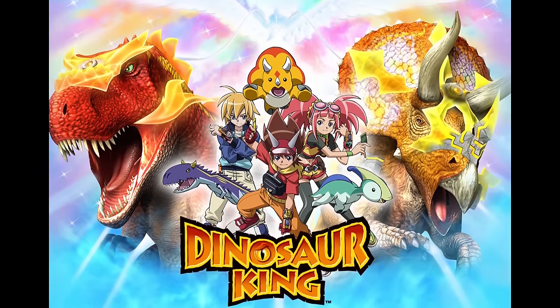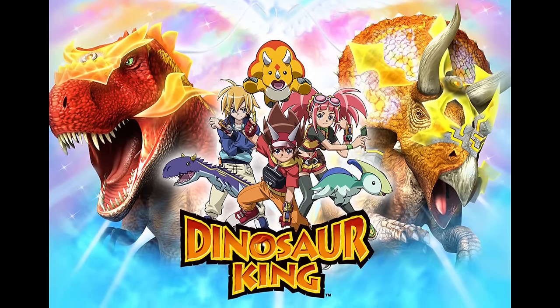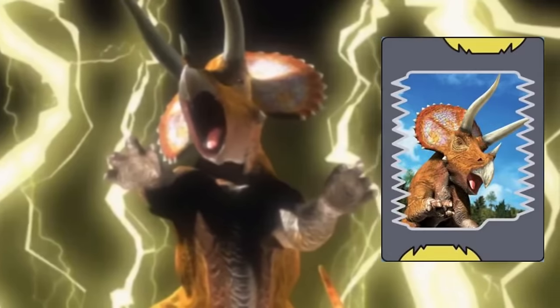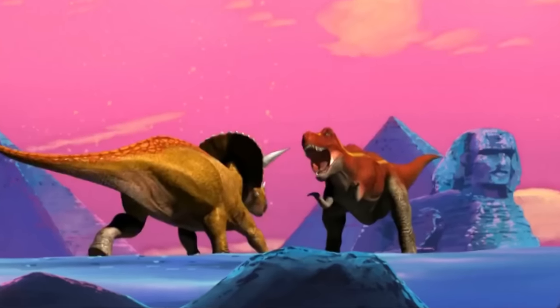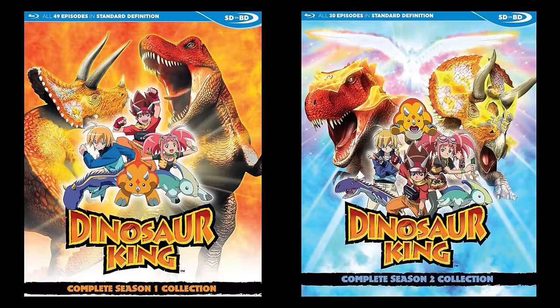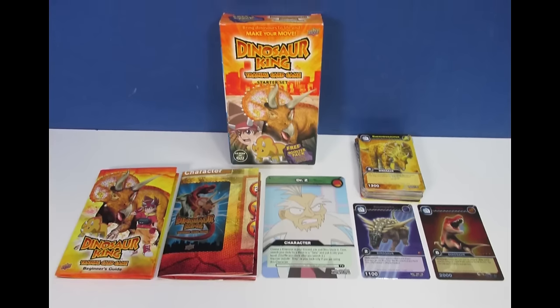Dinosaur King is a media franchise created and owned by Sega where dinosaurs transform to and from cards and can be summoned by people to do battle with one another. There's an arcade game, a DS game, a two-season anime, and a trading card game, or TCG.